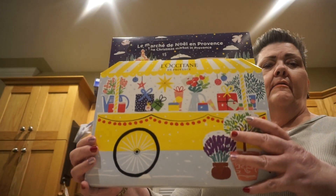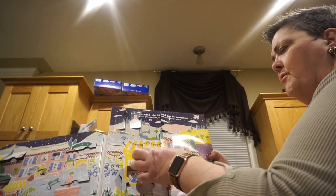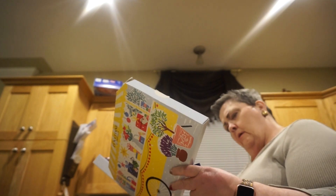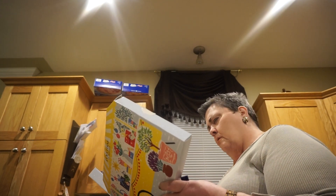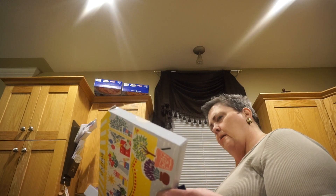Let's go ahead and get into the L'Occitane. This has been a very cool Advent calendar. There are so many colors, it's hard to find — number 24 is right there. It must just go to 24; I don't see 25 on here. Mmm, that smells good. This looks like some sort of oil. I'll leave all the details in the description.